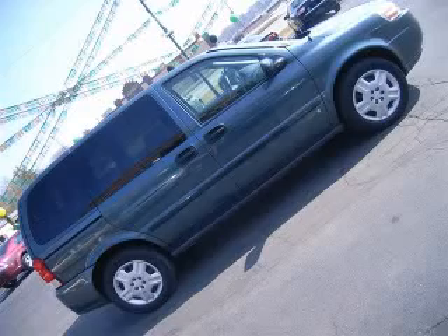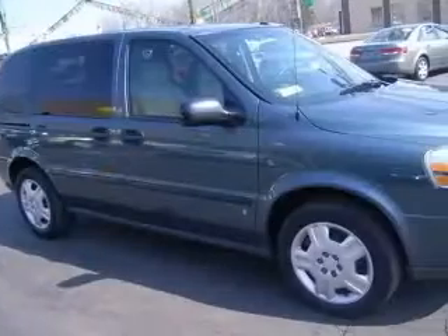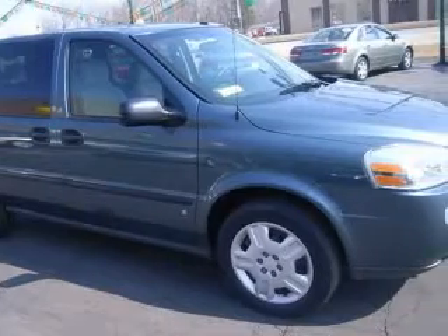We are proud to present this excellent 2007 Chevrolet Uplander. This Uplander has a 3.9L V6 engine and an automatic transmission.